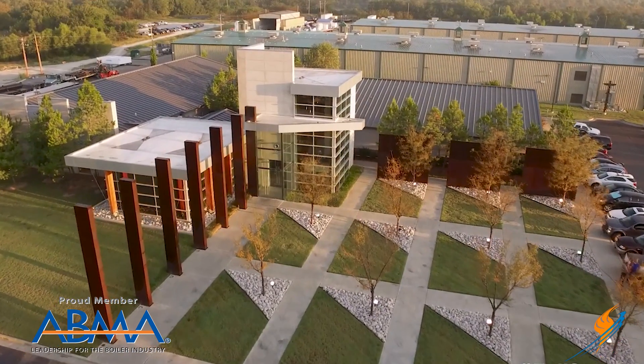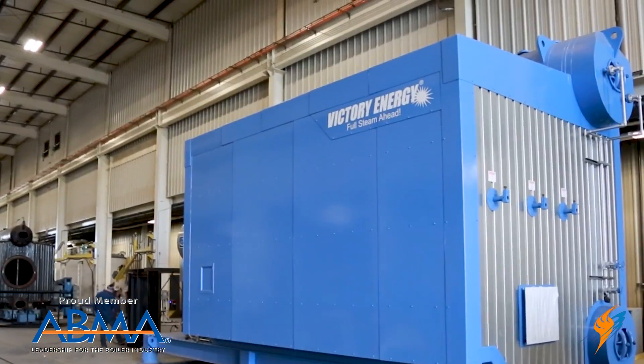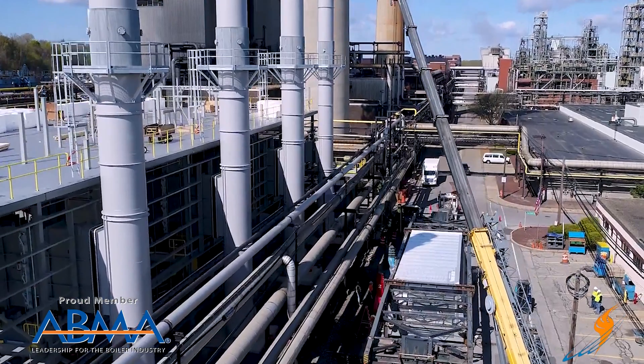Victory Energy is a boiler manufacturer making fire tube and water tube boilers, HRSGs, and a lot of different things. They've been around for a good while.